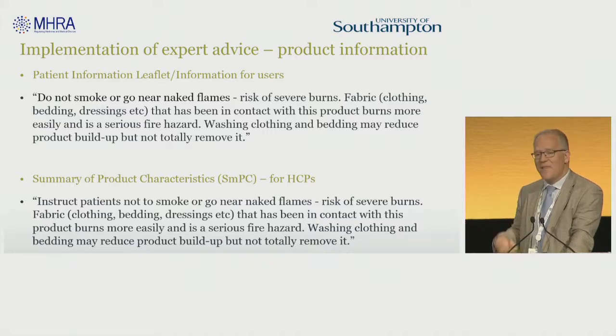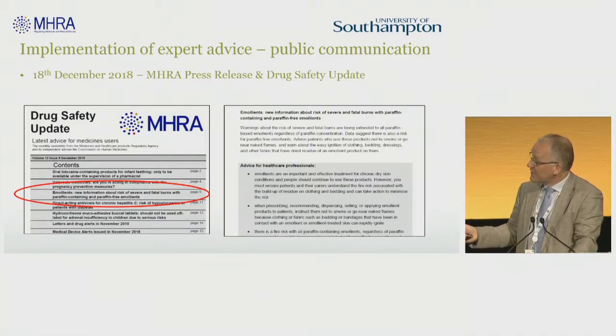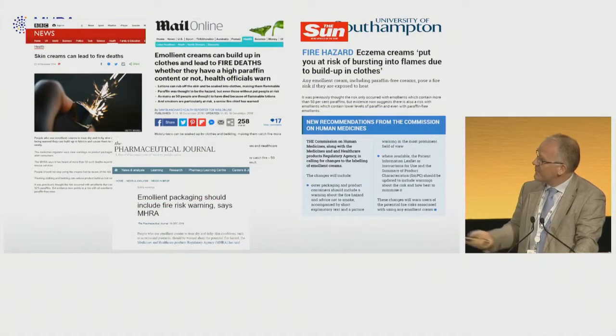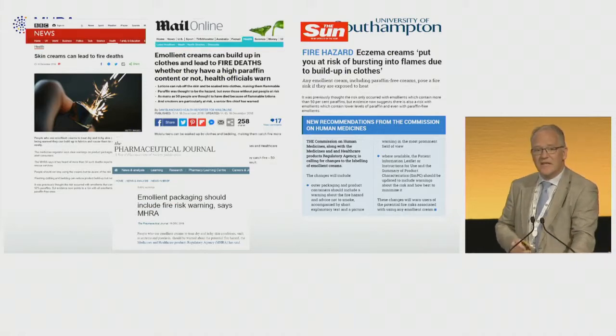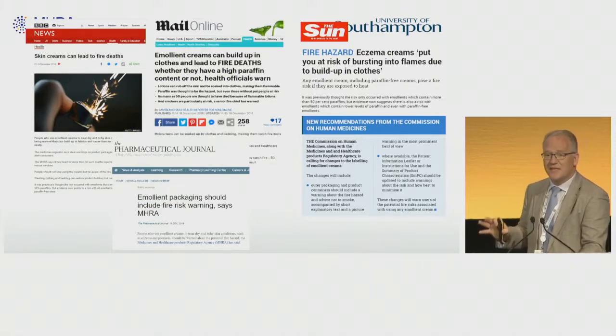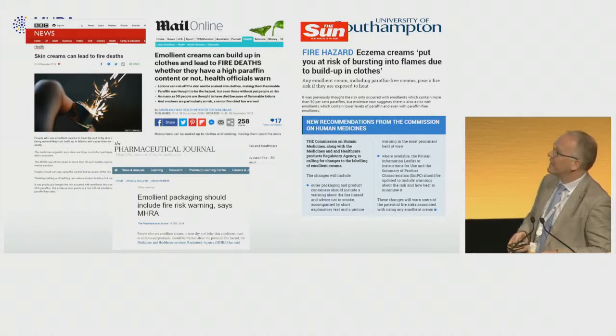These sorts of things go into the information about the product — again, a nuanced explanation of when the risk arises. This was announced in the drug safety update just before Christmas last year and was picked up in national media. We were quite pleased that the press were very responsible and did try to give an honest appraisal of where the risk lay, and not be too excitable about it.